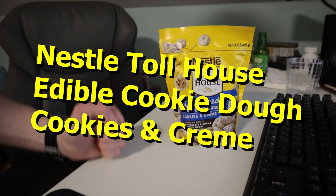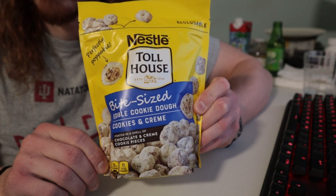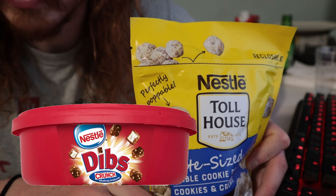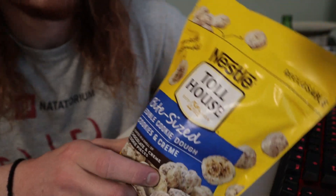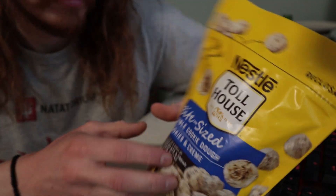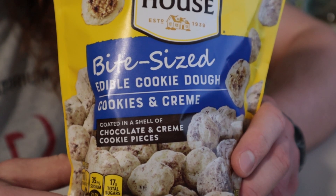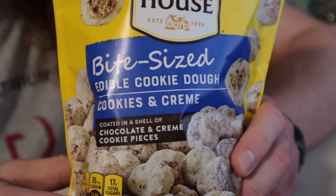Cookie dough is edible if you're brave enough. You guys remember Dibs ice cream? Cookies and cream coated in more cookies and cream.